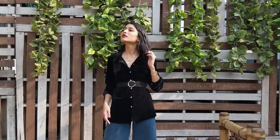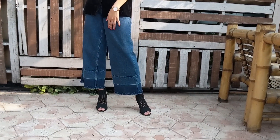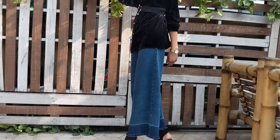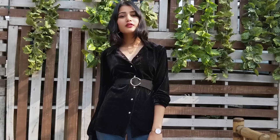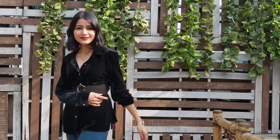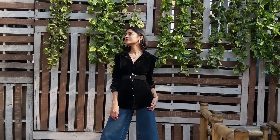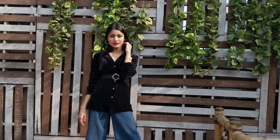So this next look is again pretty simple and achievable. I have just added a velvet shirt and paired it with my all-time favorite fleur denims from Bhané. I added the same belt to highlight my curves and wore heels to add some length to my look. You can choose to do your makeup right and wear basics and still look super stylish.